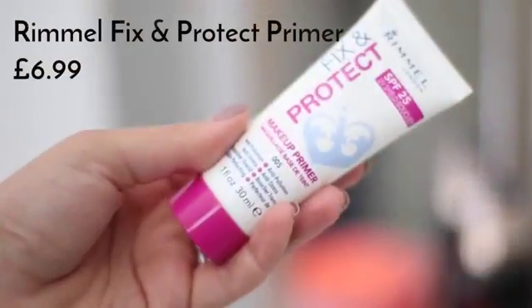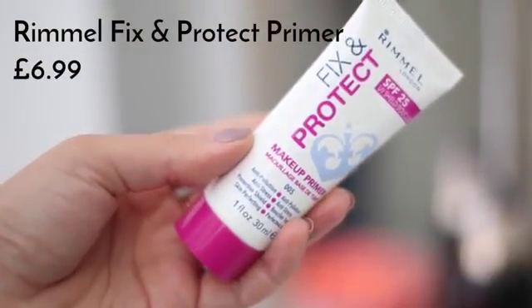First, I'm going to apply a little bit of primer. Today I'm using one of my favourites — this is the Rimmel Fix and Protect primer with SPF 25, so it's great for the daytime. It's really smooth and moisturizing at the same time, so it just feels really nice and fresh on the skin.